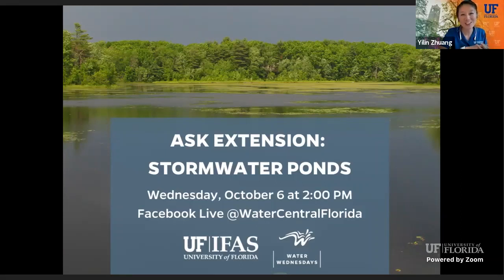He is the state specialist in the water science department. Even though I've been doing Facebook Live for over a year, I still feel nervous every time I face the camera. I didn't even introduce myself — my name is Yilin Zhuang. I'm the Water Resources Regional Specialized Agent in UF IFAS Extension in the Central District. We've been doing the Water Wednesday series for over a year, and recently we added this new segment called Water Wednesday Ask Extension. Let me introduce today's guest speaker, Dr. Reisinger.